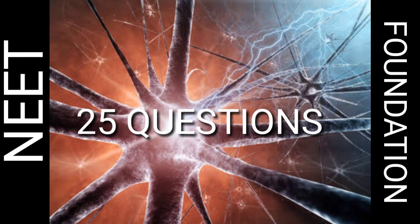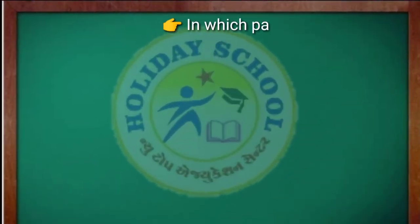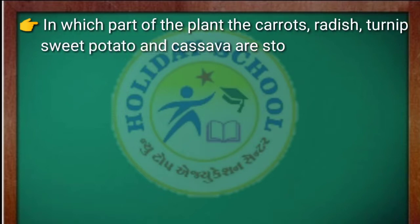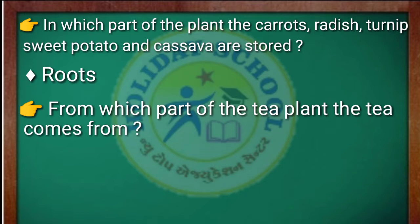So let's start our questions. The question is: in which part of the plant are carrot, radish, turnip, sweet potato, and cassava stored? The answer is roots. Our second question is: from which part of the tea plant does tea come? The answer is dried leaves.